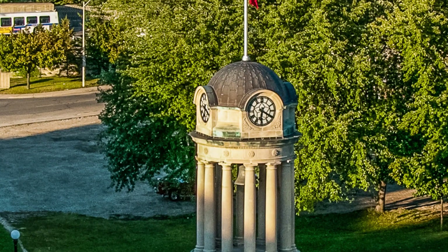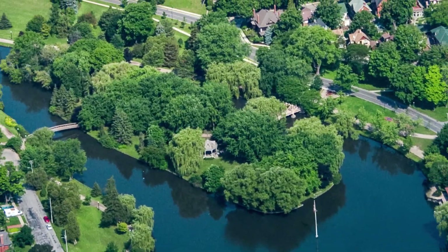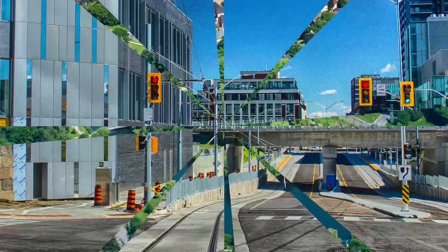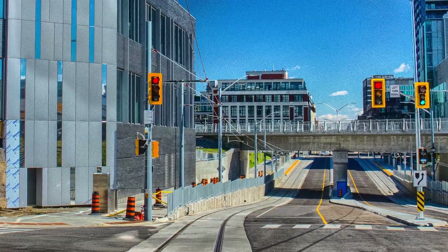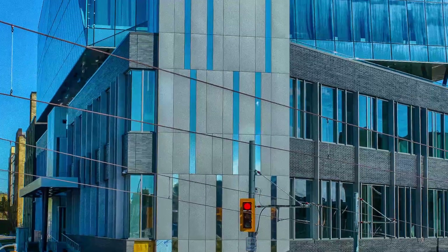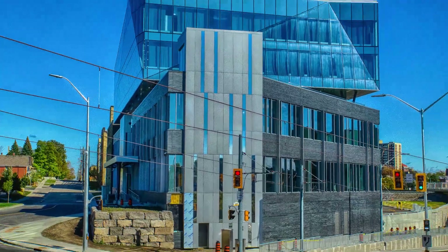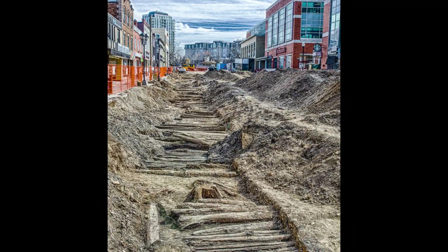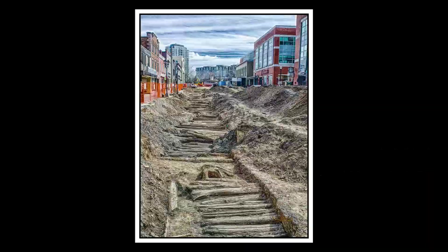This is Victoria Park from many years ago. Downtown Kitchener is undergoing a lot of changes with the light rail and new buildings — lots of glass. It's really changing from the way it used to be. Speaking of the way it used to be, here's the corduroy road that was excavated in Waterloo.